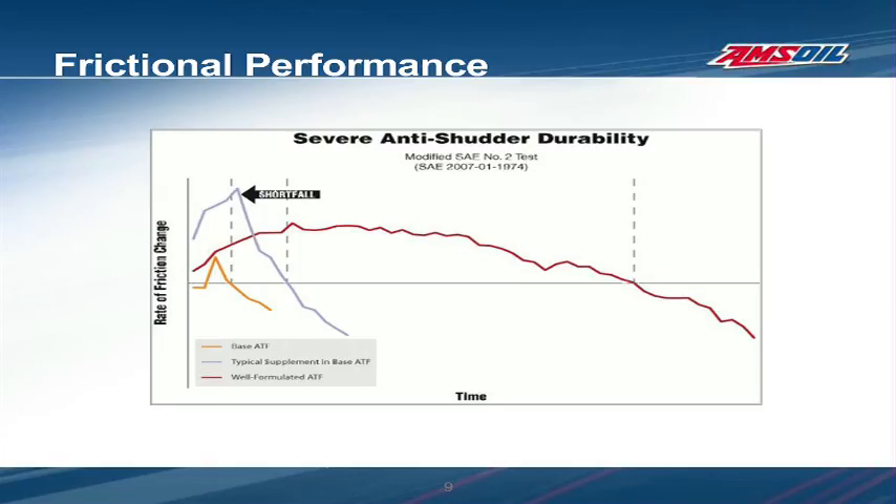ATF additive manufacturers attempt to address shutter by including highly friction-modified additives in their products. These additives may have a dramatic impact at first, but this test demonstrates what can happen when a typical ATF additive is added to a base transmission fluid. The ATF supplement initially boosts the base's anti-shutter performance, but results of this modified SAE severe anti-shutter durability test show the benefit is short-lived. In less than an hour, performance began to decline and within 1.5 hours fell below the minimum performance reference line. In contrast, the well-formulated fluid maintained its ability to resist shutter for close to 6 hours.